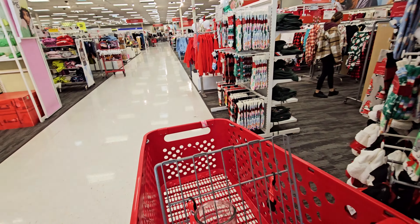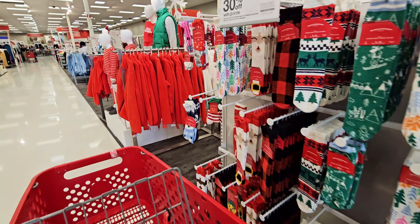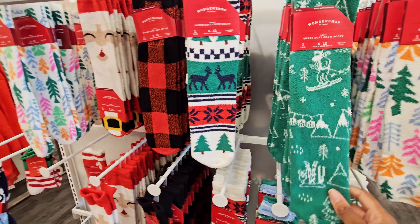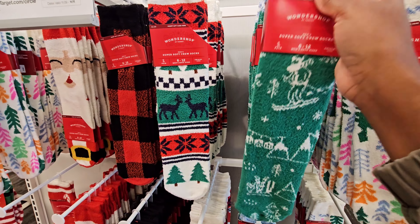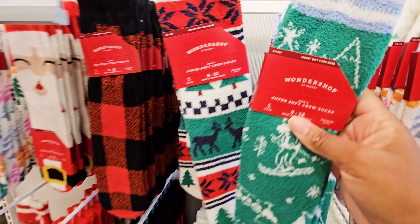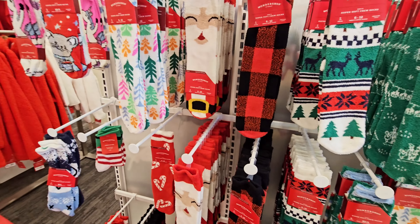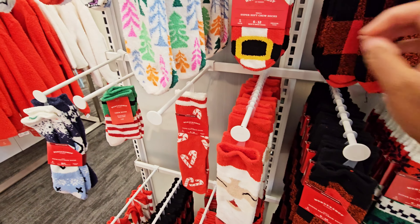They got all the pajama sets. They got the socks — see how much these socks are. They got some long ones. $3. Let's see all of them — $3.